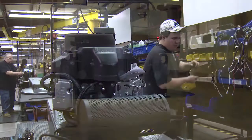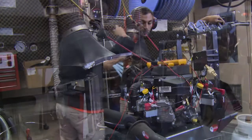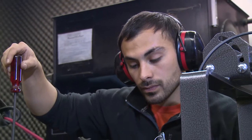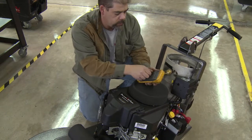No propane-powered piece of equipment leaves our factory without conforming to our high standards of emissions, power delivery, and overall performance. The proprietary fuel design and individual precision tuning ensures that our equipment far exceeds any regulatory requirement for emissions, making them the safest propane-powered machines in the industry.